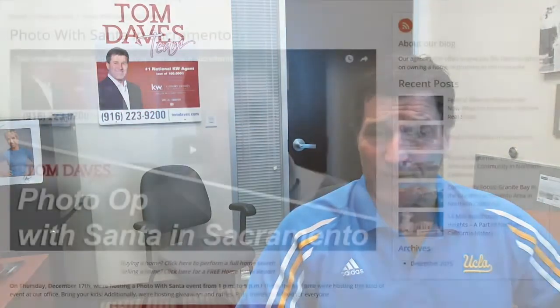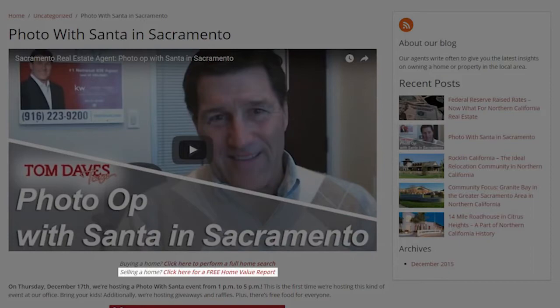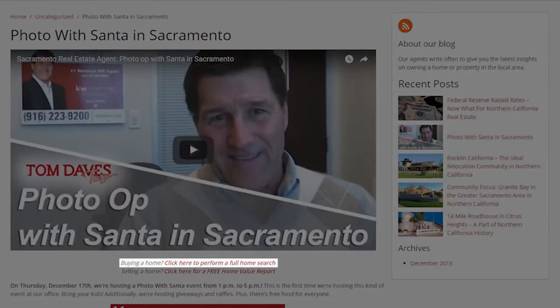And as always, if you're interested in selling your home, please click on the home valuation link. If you're interested in purchasing a home, click on the home purchasing link.